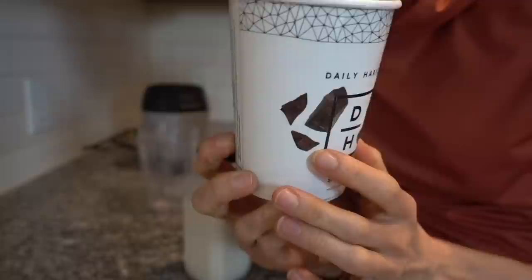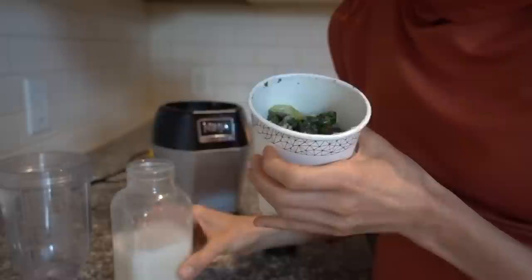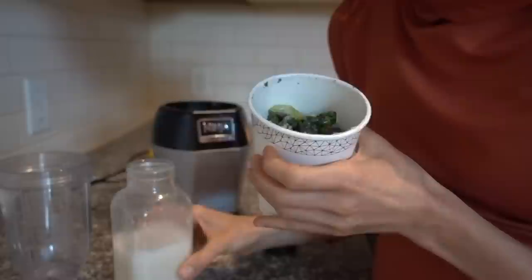I'm actually going to make myself a smoothie really quick. I love these Daily Harvest smoothies — the mint and cacao one tastes like mint chocolate chip. Smells good. You can see all that delicious veg. You either add water, non-dairy milk, or milk if you're choosing. I just have a little almond milk here.